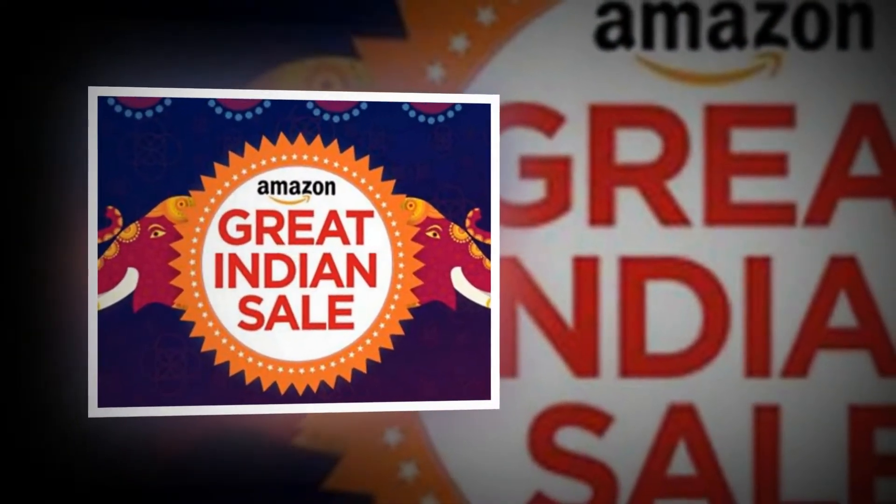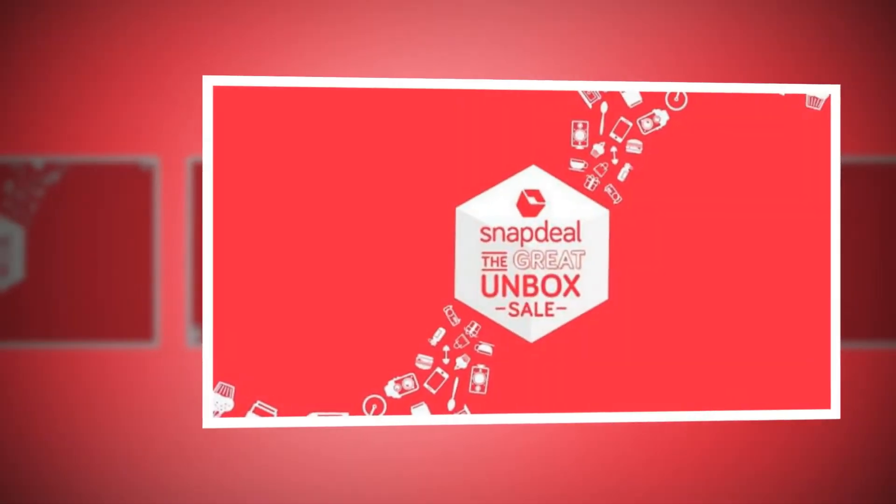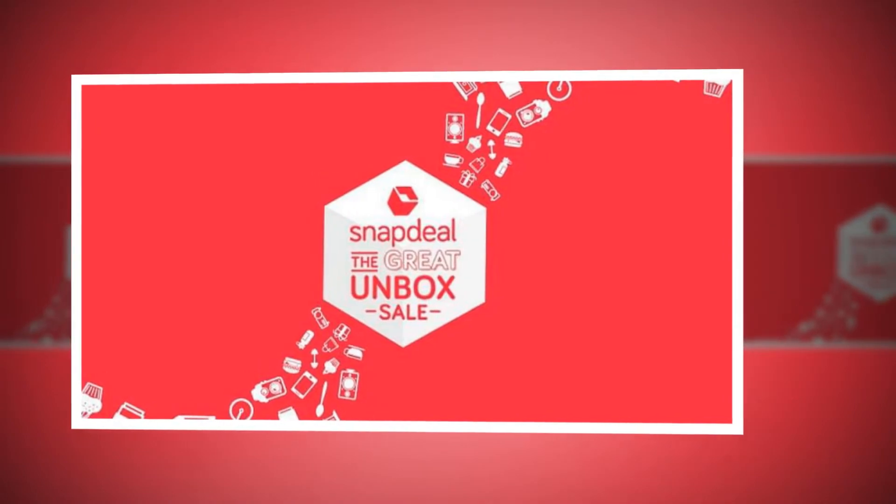That is what we will clear up in this video. I will tell you about all phones, and there are links in the description — you can click on them.